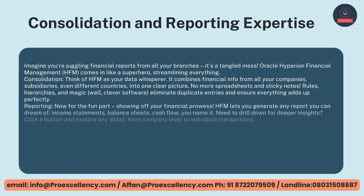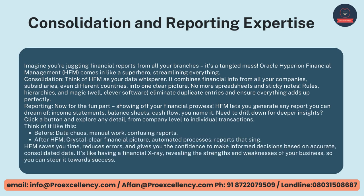Consolidation and Reporting Expertise — imagine you're juggling financial reports from all your branches — it's a tangled mess. Oracle Hyperion Financial Management comes in like a superhero, streamlining everything. Consolidation — think of HFM as your data whisperer. It combines financial info from all your companies, subsidiaries, even different countries, into one clear picture. Rules, hierarchies, and clever software eliminate duplicate entries and ensure everything adds up perfectly.